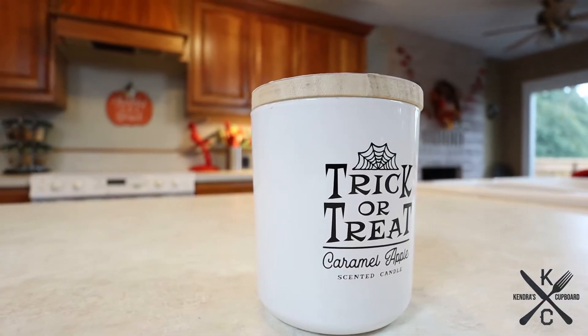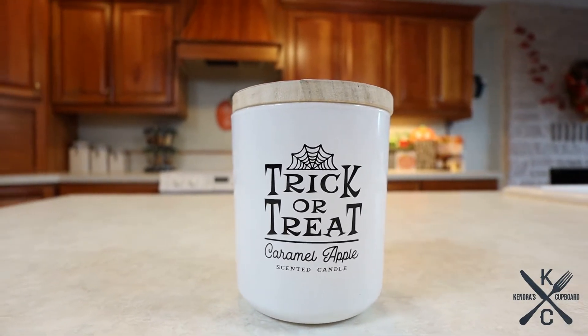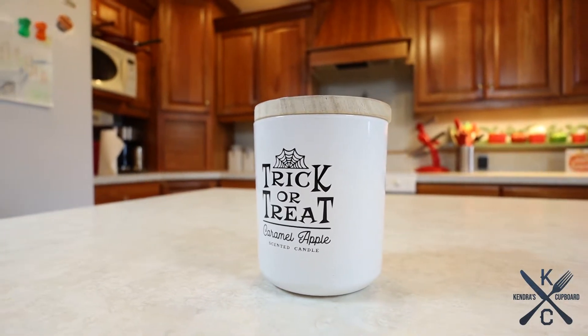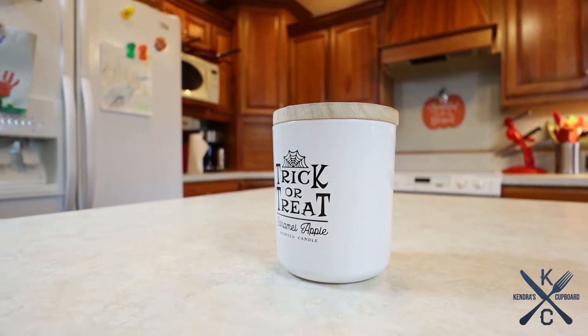Then I got this delicious candle, Caramel Apple from HomeGoods, and it has this cute vampire on it. It's almost like a caramel sea salt. I don't really pick up a lot of apple, but it smells like traditional caramel — the kind you get at a fair, like fair food or a pumpkin patch. It's really good. I hope it burns well, so we'll see on that.